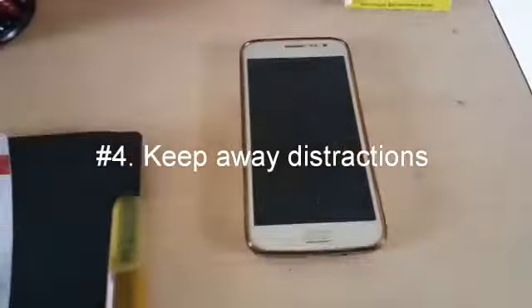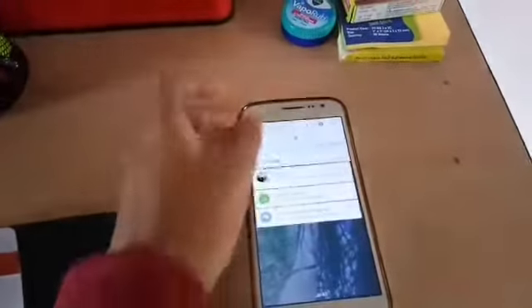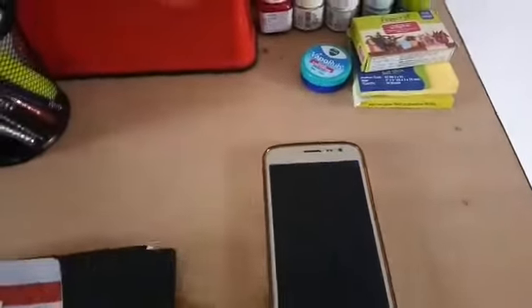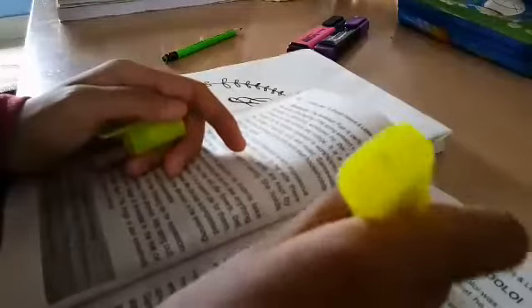My next tip is to keep away your distractions. For studying, I love color. Therefore I am using these highlighters for important things and events.